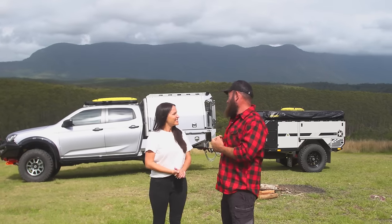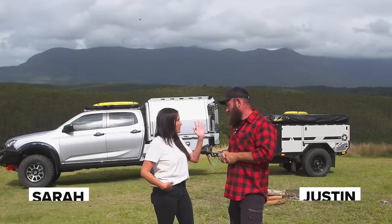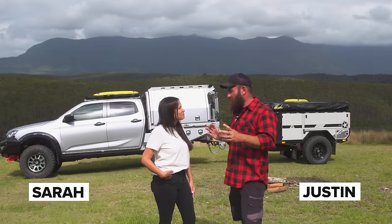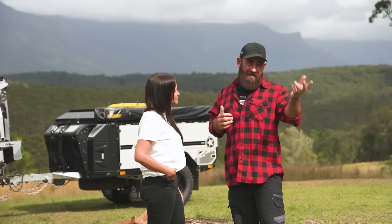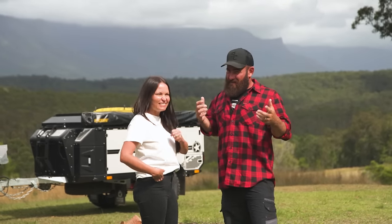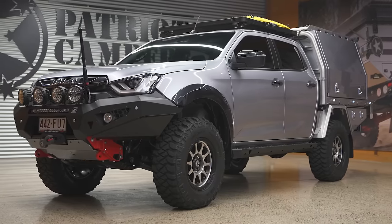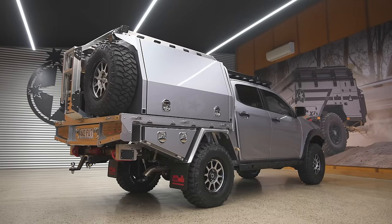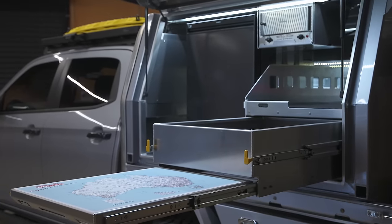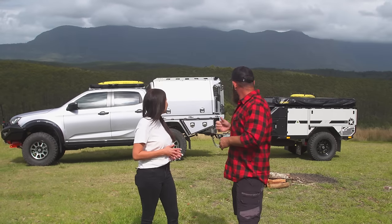All right, welcome to camp. What do you think about the setup? I think it is perfect. Perfect setup for us and for anyone — it's ours for 12 months, then it's going to be somebody else's. Every year that we do this competition, it gets better and better. This year there's so much new stuff — it's the first time that we've used a Norweld canopy, which has been absolutely amazing so far.